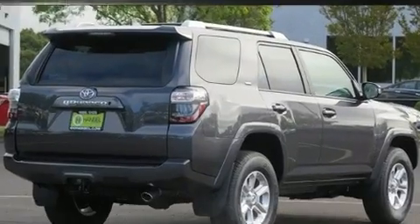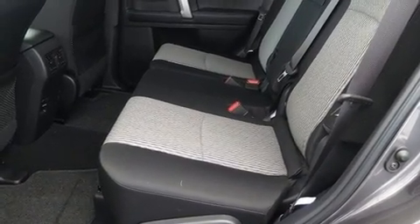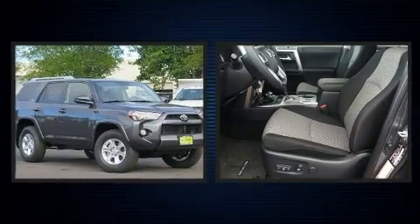It's equipped with tons of terrific amenities, but it won't break your budget. Such as remote keyless entry, one-touch window functionality, a leather steering wheel, heated door mirrors, skid plates, rear wipers, and power windows.